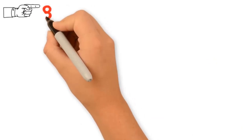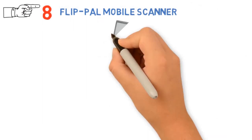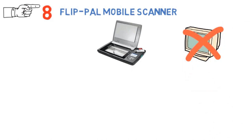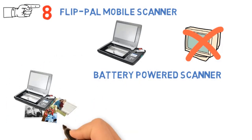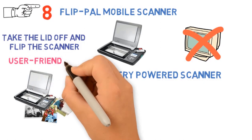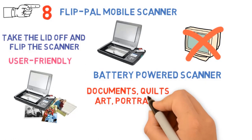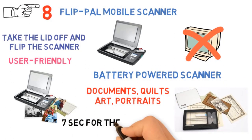And for our final pick at number 8 we have the Flip Pal Mobile Scanner. If you're looking for something to handle large and fragile documents, this one might be your choice. It requires no PC to operate, but an SD card where it can store all the docs you need. It's a battery-powered scanner with improved safety for originals, which offers unique flip-and-scan technology for optimal performance. Simply take the lid off and flip the scanner over to use the window to frame the original. Being so user-friendly, it can scan almost any size, from very small to large documents. It can scan documents, quilts, arts, portraits, and much more. The speed is pretty decent as it takes around 7 seconds for a 4x6 image at 300 dpi.